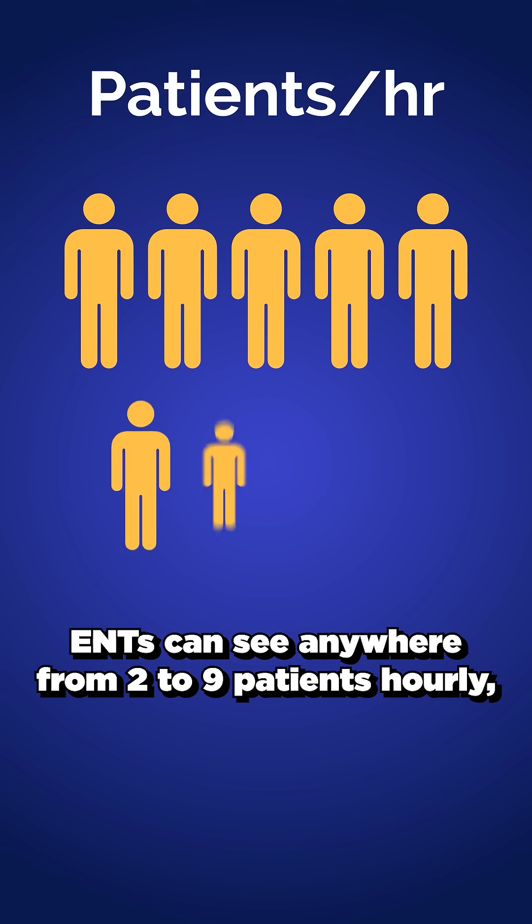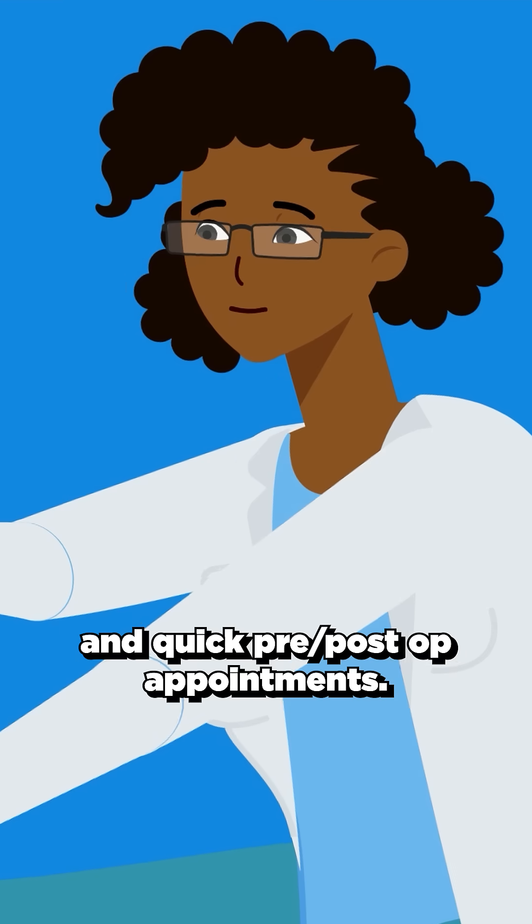ENTs can see anywhere from 2 to 9 patients hourly, including both complex surgeries and quick pre- and post-op appointments.